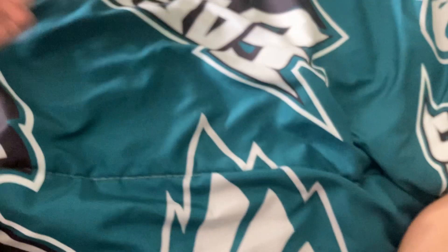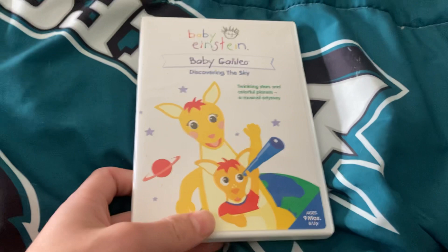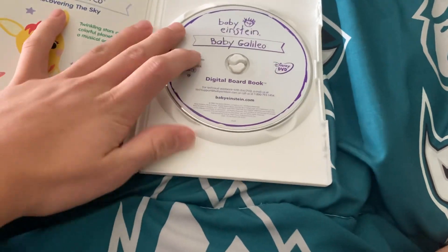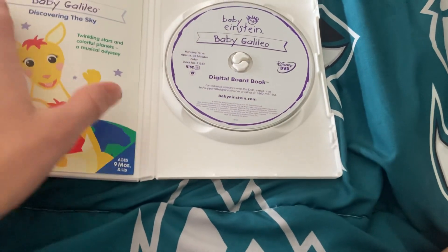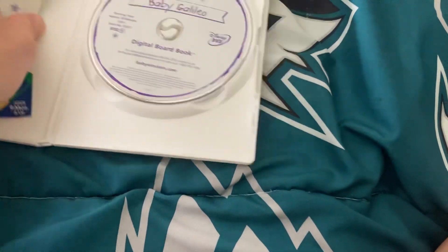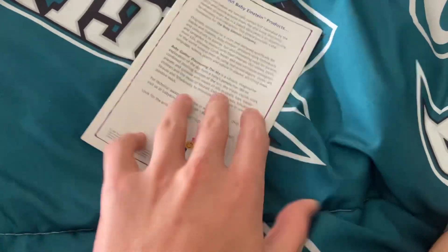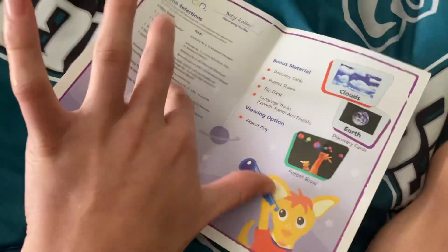Next is the Baby Galileo 2004 DVD. Front, back, side. Here is the purple and white disc with the parents' guide. Here's the parents' guide front, back, inside.